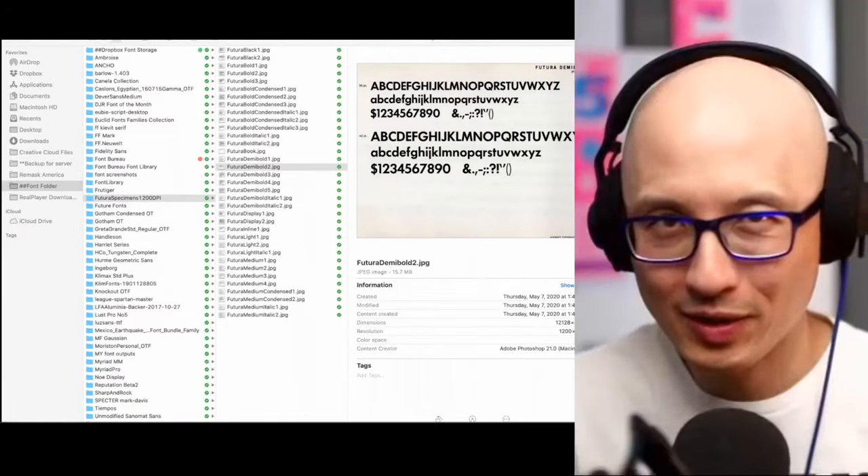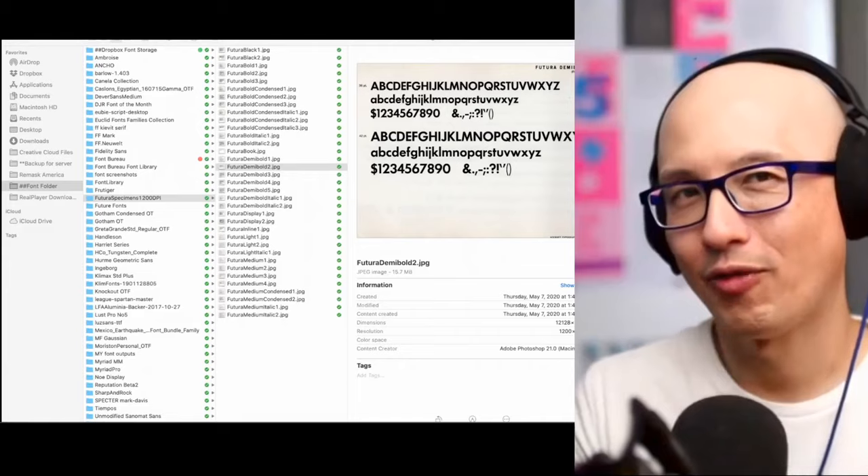Let me clarify for the audience: the way typefaces were originally designed, they hand-cut every point size and designed it to work at that size. So in the smaller point sizes they made certain design decisions to aid in printing and reproduction. In modern typefaces, probably out of convenience more than anything — even though we now have technology to do custom cuts for each point size — they make one size fits all. So it's not perfect when it's really small and not perfect when you scale it up to 300 points.